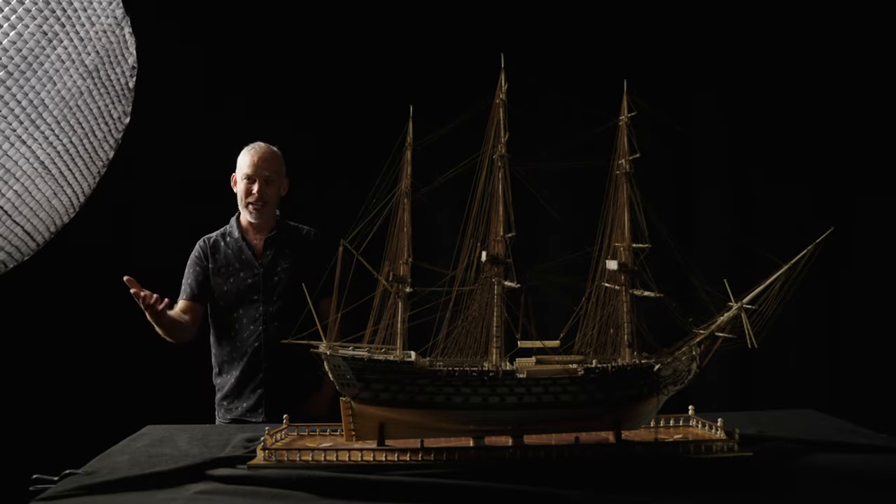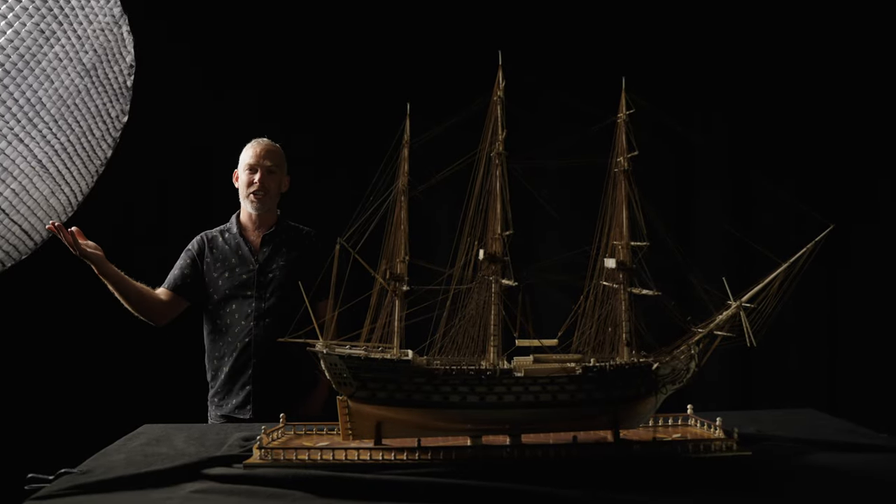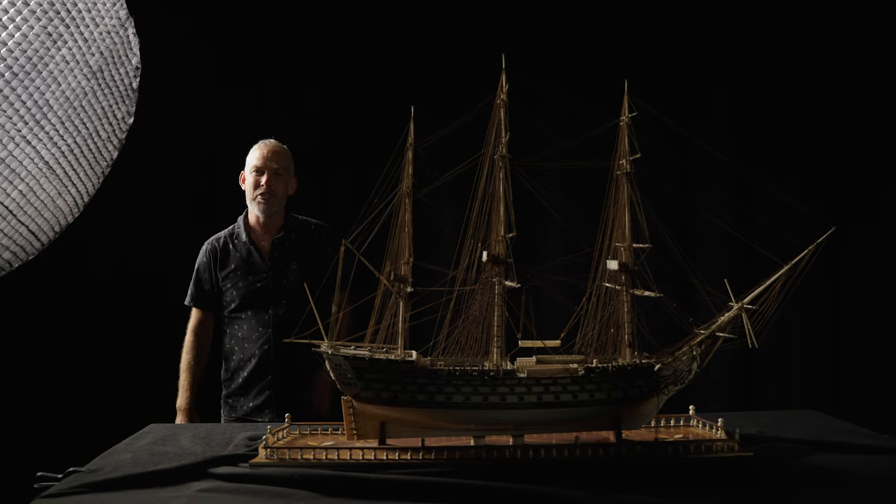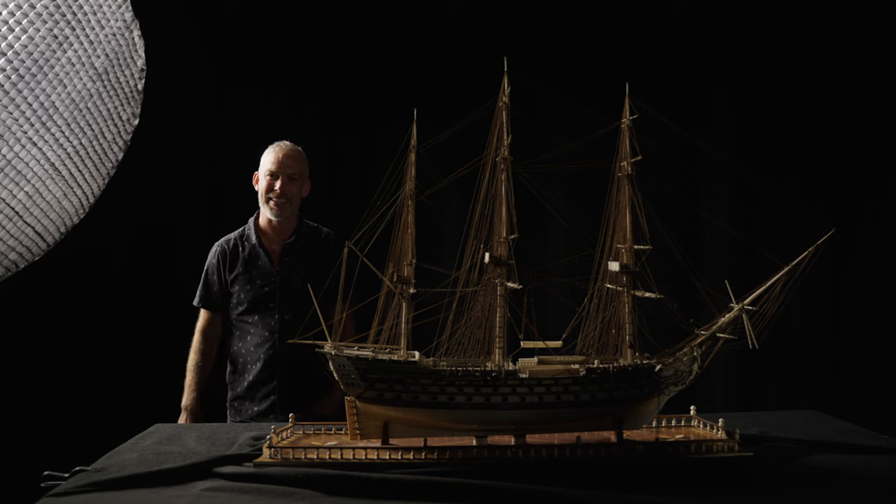We've done two days filming and managed four models — and what a place to do it. The Science Museum collections really are the historical home of human ingenuity. It's a magnificent place.